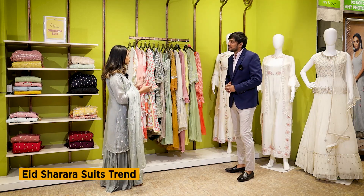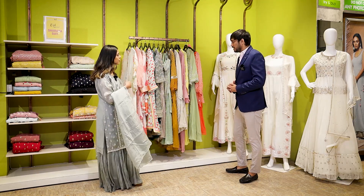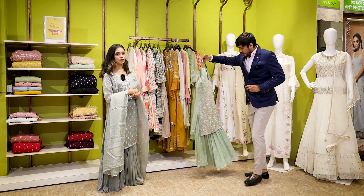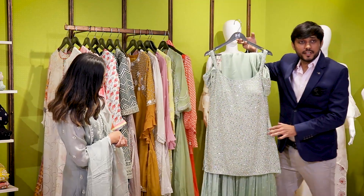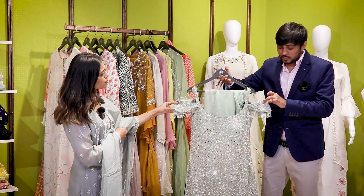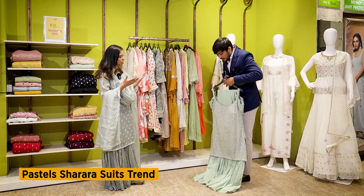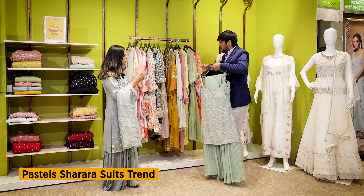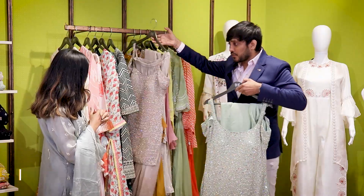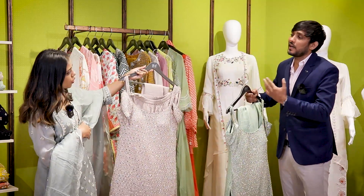So first we are going to start with Sharaaras. Hitesh ji, let's see what we prefer for festive and Eid dressings. Look at that — this is a very beautiful piece. Its style is also very different and it looks very smart. You will get a color option and right now it's very much in fashion.